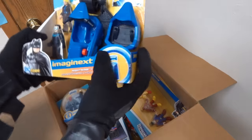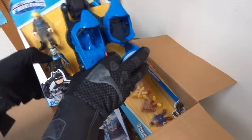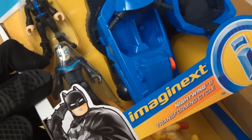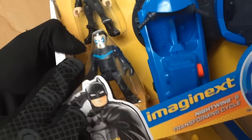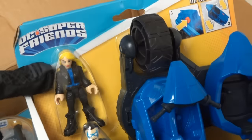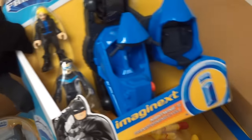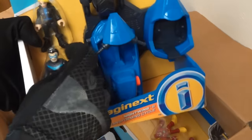Let's check out this first vehicle — it's the Bat Cycle! This comes with my sidekick Dick Grayson, dressed up as Nightwing! And then of course, the other figure that comes with this is the Black Canary, from the Green Arrow! What an awesome looking vehicle in this set — I can't wait to open this up!